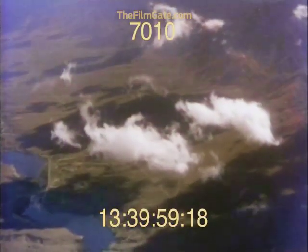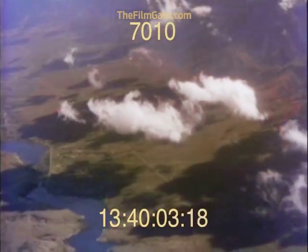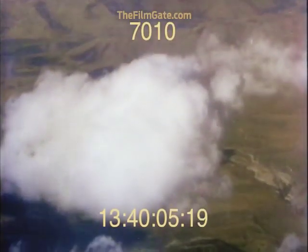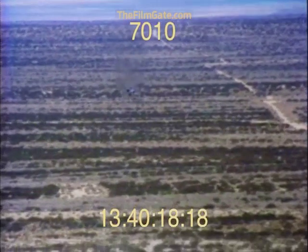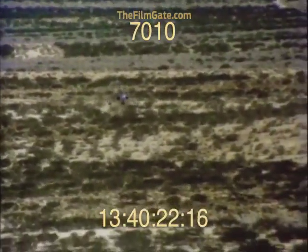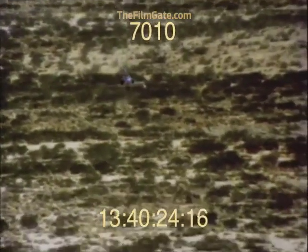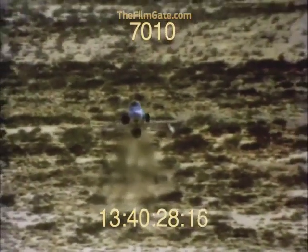Current generation fighters offer high performance, but most are not as reliable as they need to be. Operating and support costs are high. Aircraft availability is low. So, only now, with the new technology of the 80s, is it possible to have a fighter with both high performance and reliability. This is the F-20 Tiger Shark — America's newest tactical fighter.